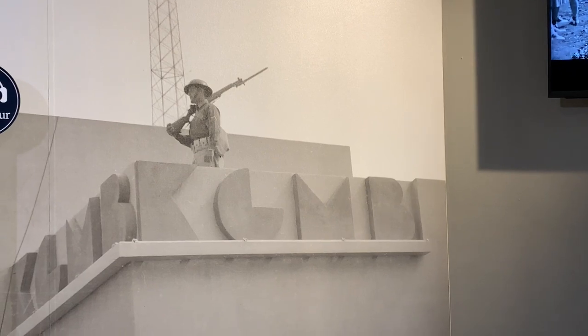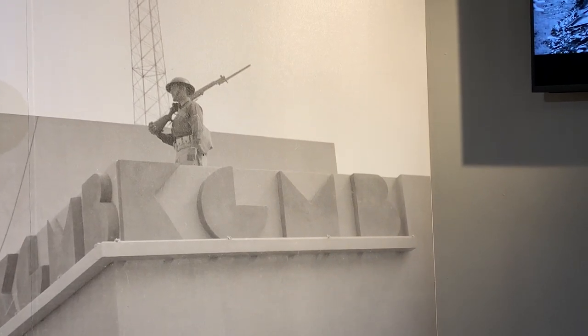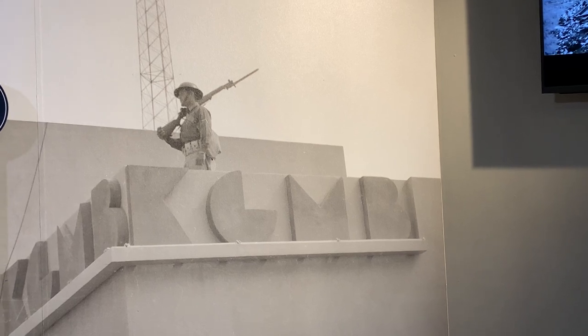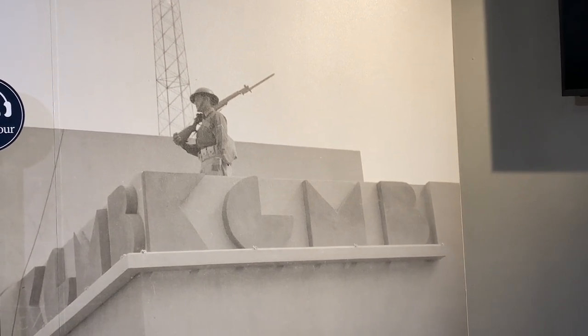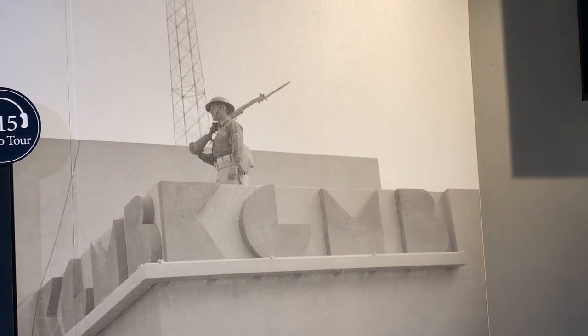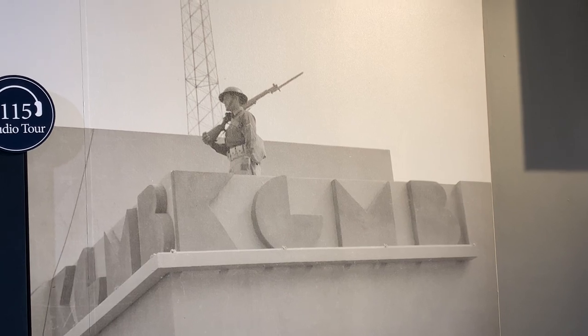I didn't know this, but after the attack, martial law was quickly declared and remained in place until October 1944 — almost three years later. The army took charge of Hawaii's government, suspended constitutional rights, and imposed censorship.